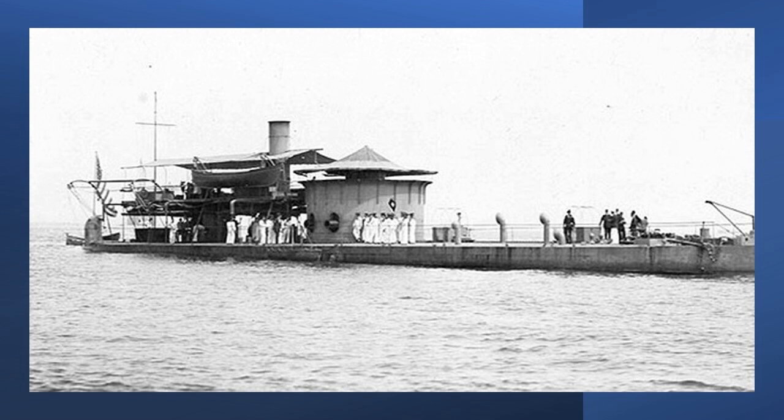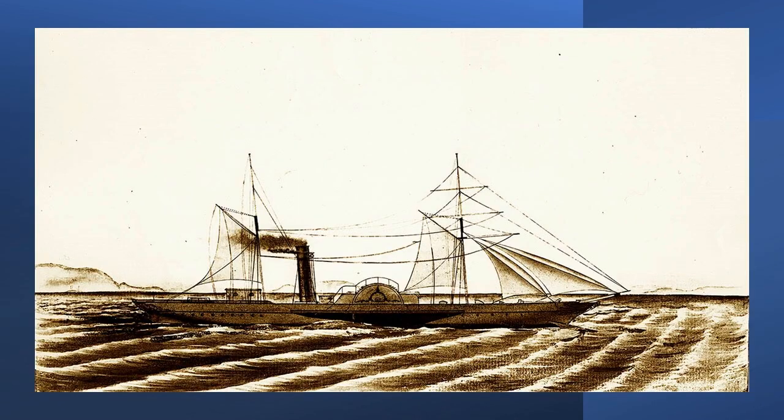The CSS ironclad soon became the USS Atlanta and served until 1865 in the James River. The merchant ship was built for and operated by Hutchinson's West Highland Service until purchased by Commander James Bullock, one of the Confederate agents operating in Great Britain. He described Fingal as a new ship that had made one or two trips to the north of Scotland, was in good order, well founded, and her log gave her a speed of 13 knots in good steaming weather.